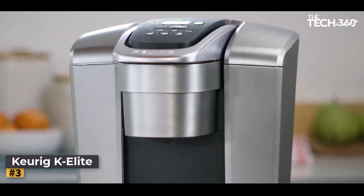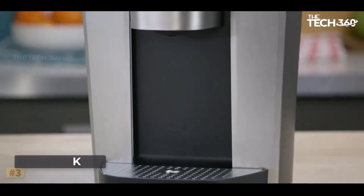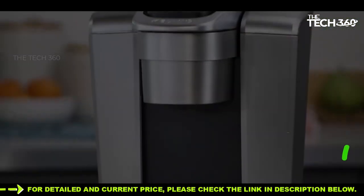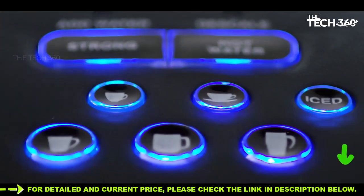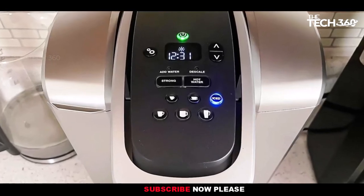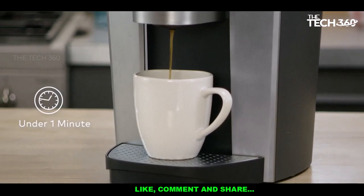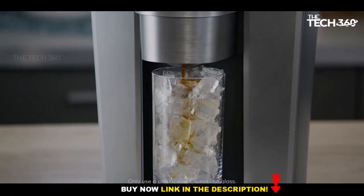Number 3: Keurig K-Elite. The Keurig K-Elite stands out as a robust and feature-rich Keurig model, offering a range of capabilities to enhance the coffee brewing experience. While it lacks a milk frother, the K-Elite compensates with various features including temperature control, a programmable clock for scheduling, a warming function, a hot water dispenser, the ability to brew iced coffee, and an ample 75-ounce water reservoir. Its versatility is further highlighted by the widest serving size range, accommodating cups at 4, 6, 8, 10, and 12 ounces.